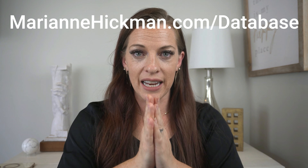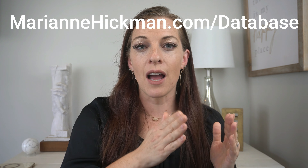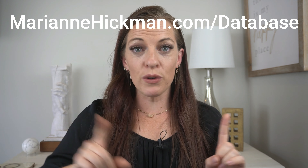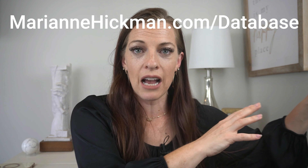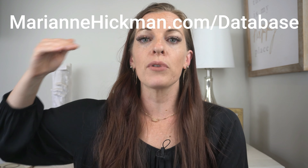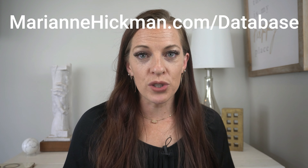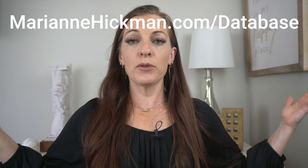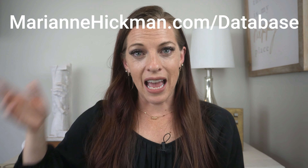Last thing — I want you to get this database. If you haven't already, I've got thousands of downloads on it. Make sure you go to MarianneHickman.com/database. You'll input your information, we'll send the database to you, and you request access. Once you have it, you'll apply to podcasts that match the topic you'd be an expert speaking on. I get this database updated twice a week, so there's always new stuff. And if you're a podcaster, there's even a list of guests you can have on your show. Go to MarianneHickman.com/database and we'll see you in the next Talk Tips.